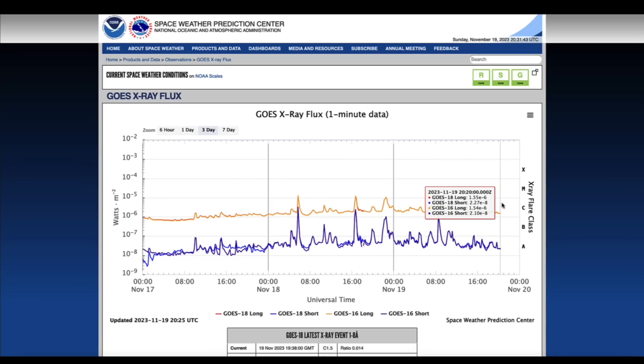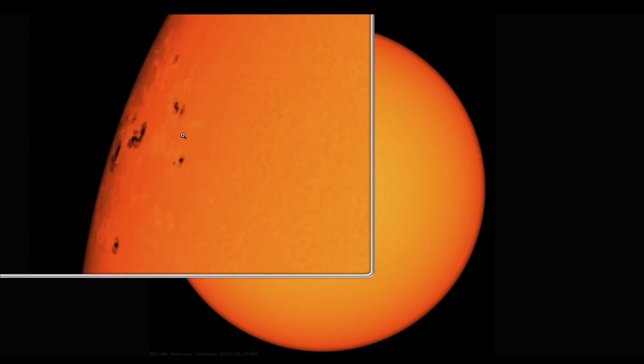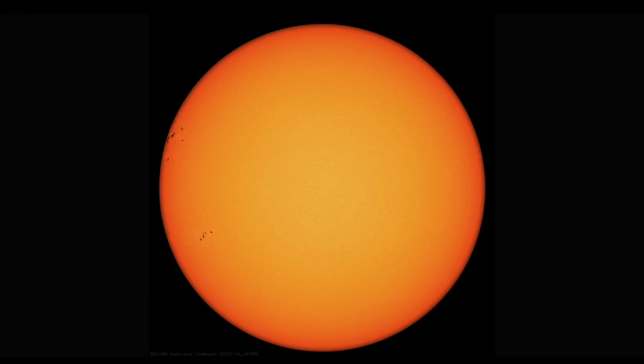Checking in on the GOES X-ray flux over at the Space Weather Prediction Center — three M-class solar flares in the last 48 hours. You can clearly see there is already an increase in solar activity and we could see more. Here's another look at the Earth-facing side of the sun — that massive active region is up in the northeastern quadrant.